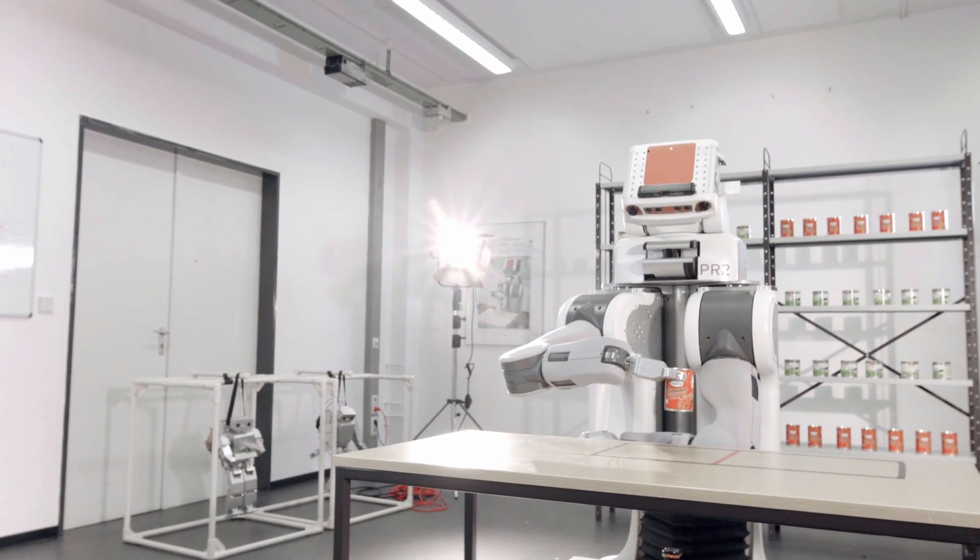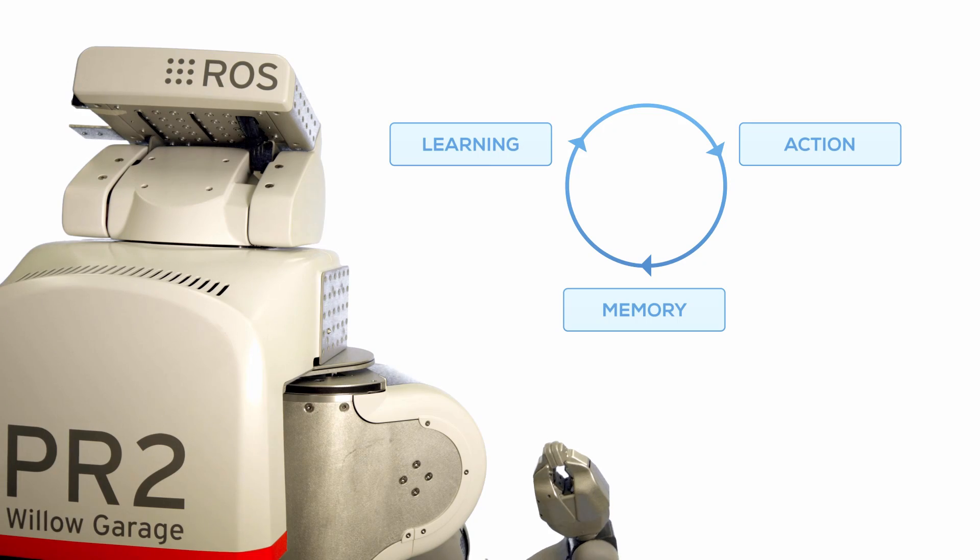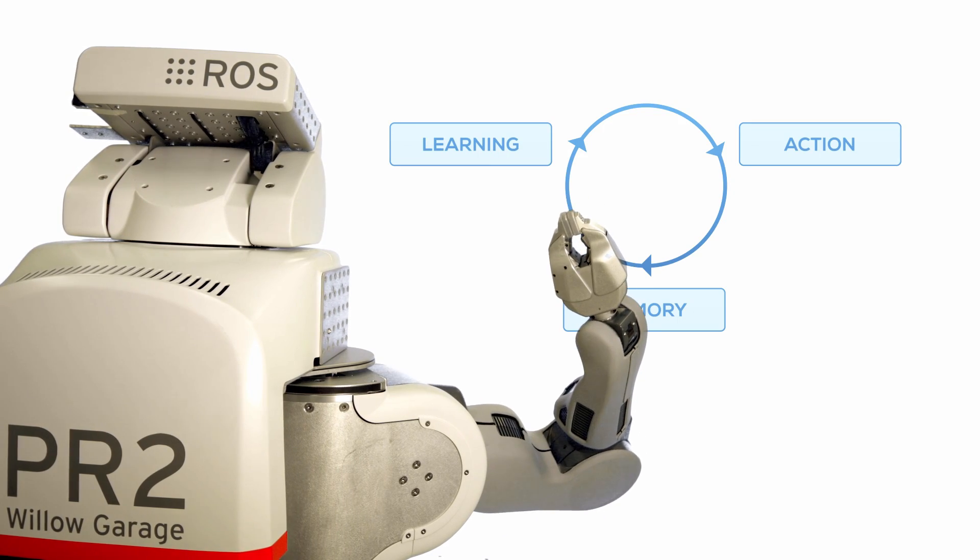AI is a very popular topic now all over the world. To my understanding, AI includes the capability of memory, learning, and action. So in our RIS project, we include all these elements.